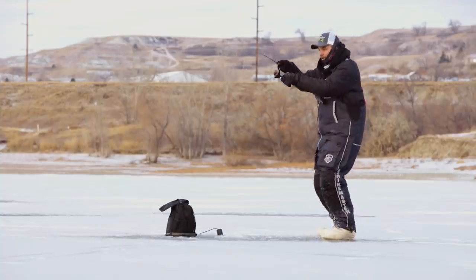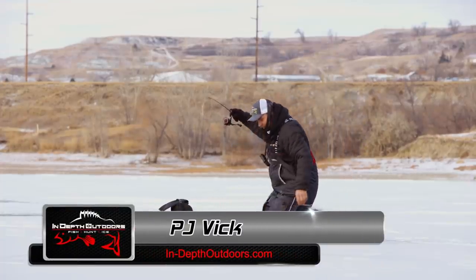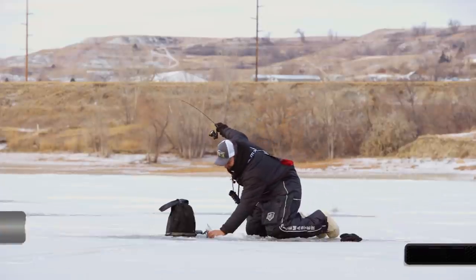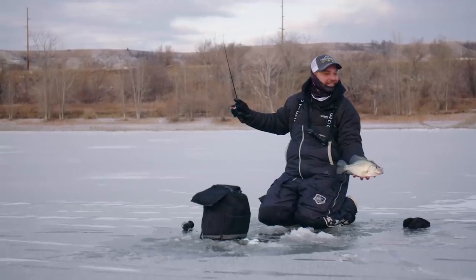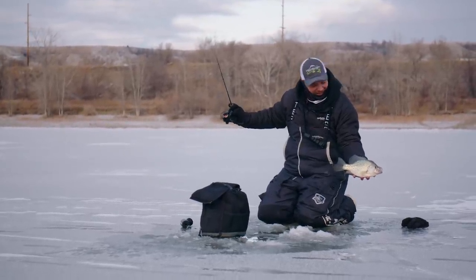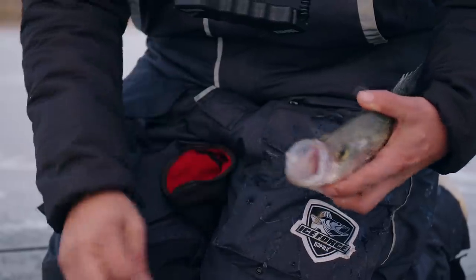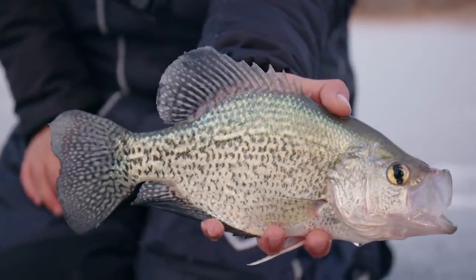There's a better one. I love the fight in this shallow water. Back home we catch them out of that deep water, they just run out of steam — just those lazy head shakes. Not these ones though, they're on a rip. Probably a good 13-inch. Very nice Missouri River crappie.